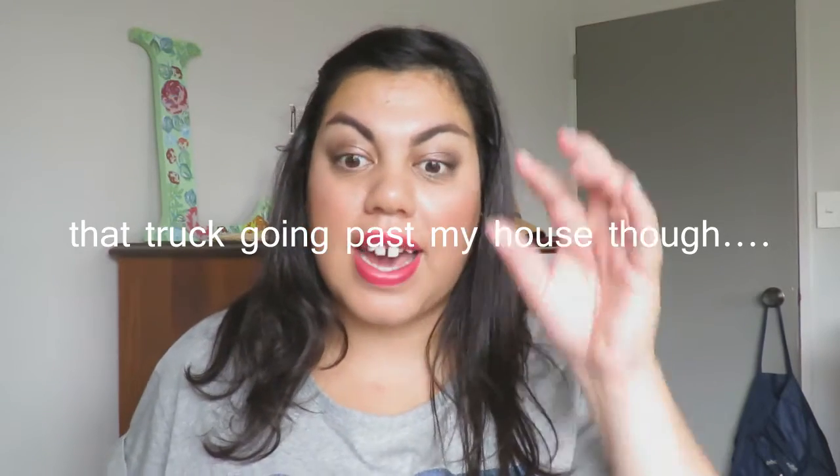Hey guys, welcome to another video for Tina DIY. Today I'm doing a haul — I've been putting these things aside trying not to use them, but the other day I just couldn't help it. Before I get into this collective haul, I just want to say this is not a video to brag. I personally like hauls because I like to see what people buy and where they get it from. I'm a big bargain shopper, so I like to buy things that are usually clearance or on sale.